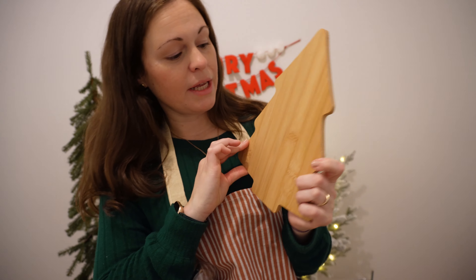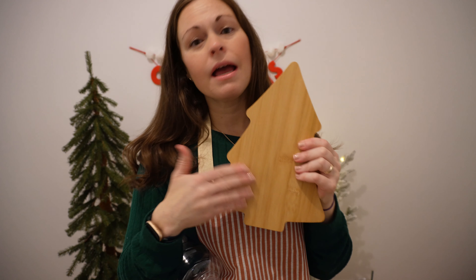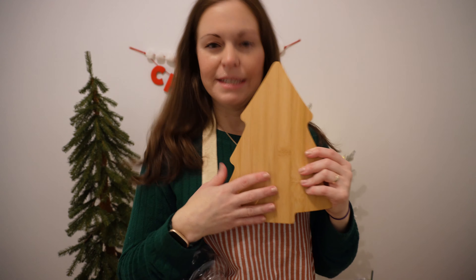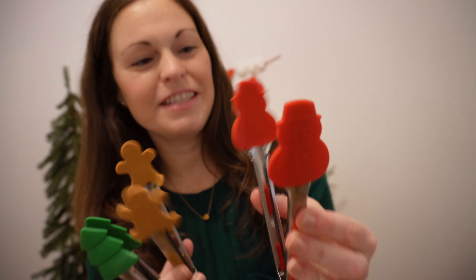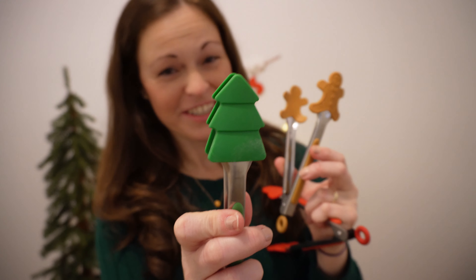Next up from Temu, I have some items for the kitchen. I found this really pretty Christmas tree-shaped cutting board. You could also set it up as a display, doing some layering with larger cutting boards. It's about eight or nine inches tall so I'd use it more as a decor piece versus an actual cutting board. This one was only $5.59. Also, these are super fun Christmas tongs — $5.98 for a three-pack. There's a red snowman, a gingerbread man, and a green Christmas tree. I just thought these were too fun, I couldn't pass them up.